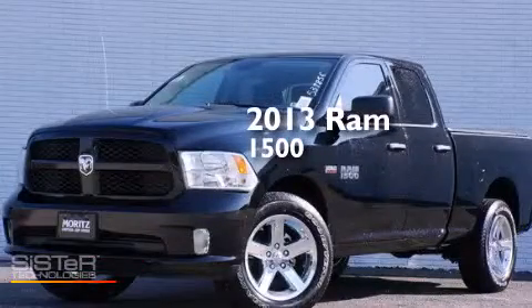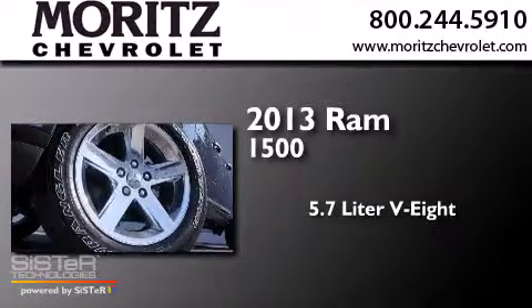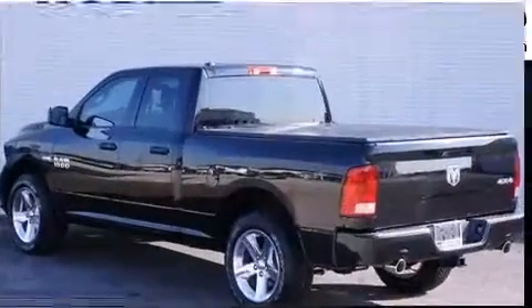This is a brand new 2013 Ram 1500. It features a 5.7 liter 8-cylinder engine, a 6-speed automatic transmission, and the added safety and control of 4-wheel drive.